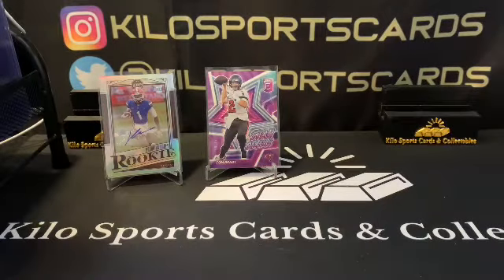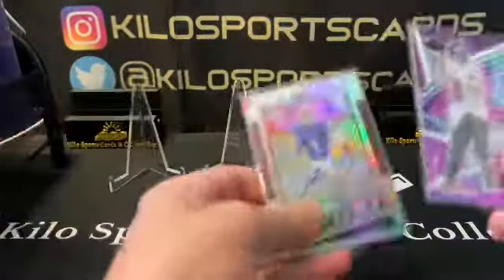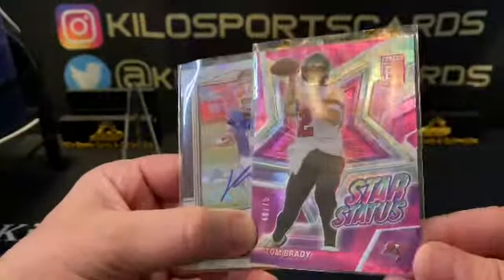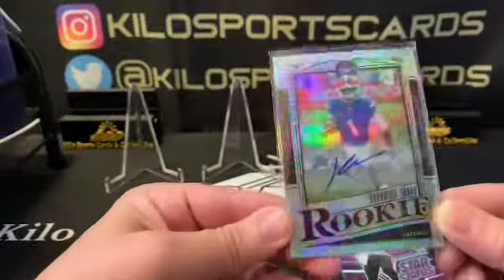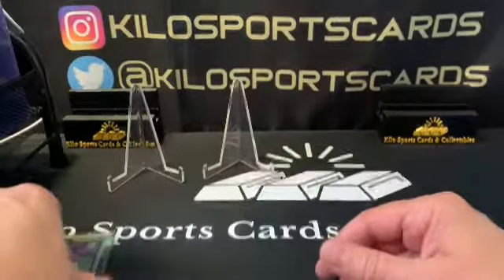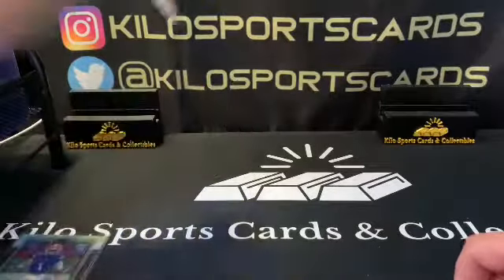That is it for the football box. A little recap: our two hits are a Brady out of 75 Star Status — pretty cool — and a Kadarius Toney auto refractor. Thanks for watching everybody, don't forget to hit that like button, and I will see you on the next one. Have a good night, bye!